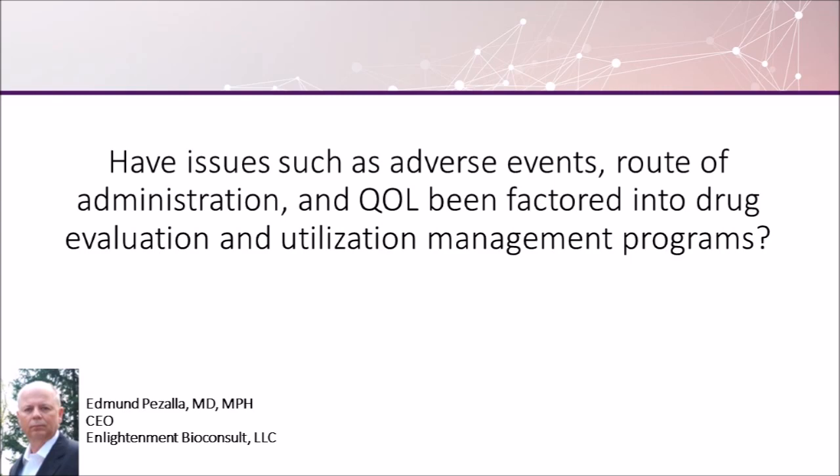Health plans still look at route of administration as a convenience issue unless it's very difficult or somewhat complex and hard to deliver a medication. We're becoming more used to both oral medications for complicated diseases, but also self-injectables and many other diseases that now have IV treatments. So route of administration is taken into account in terms of accessibility and cost, but in terms of convenience, we are really looking more at the clinical and less at whether it is convenient for the patient to take it.